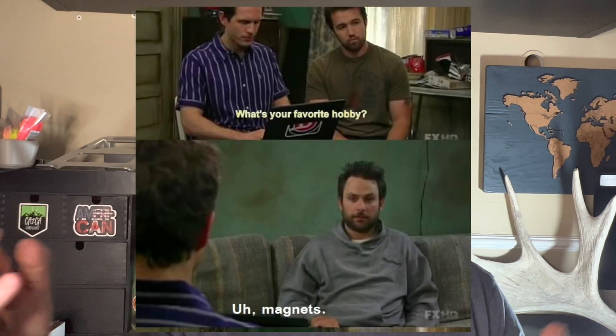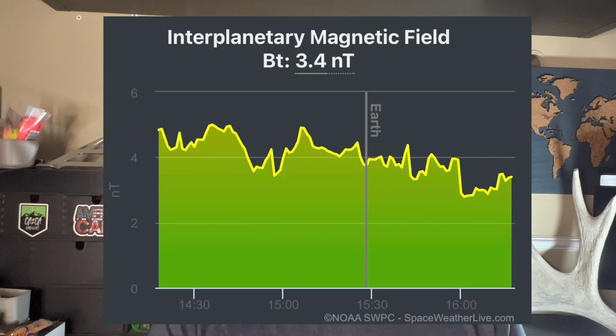The BZ is a scale with a negative and a positive value. What you want is a negative BZ — you can still get lights with a positive, but it's going to be a lot less intense. The way it was described to me: think of two magnets — when it's positive they repel each other, but when it's negative they connect back to back, drawing the particles in. So negative BZ pulls particles in and positive repels them. The BT is the total strength of the magnetic field — you want that to be a high positive value because that pulls more particles in.